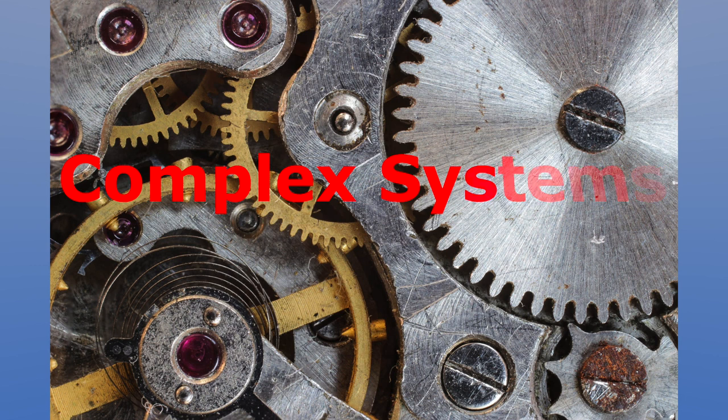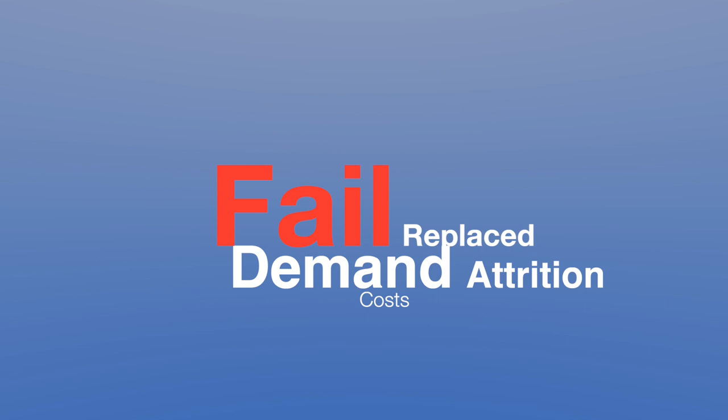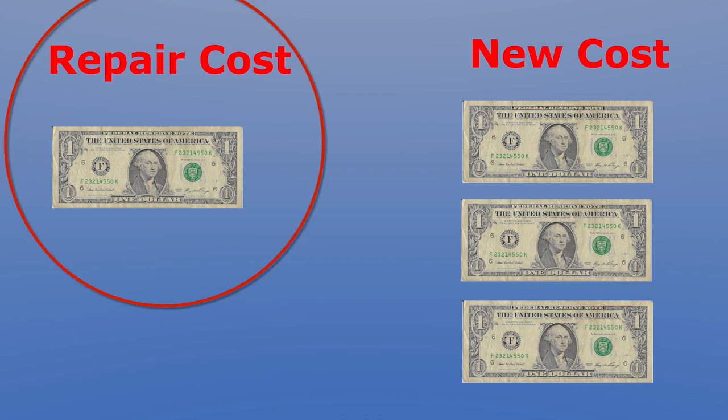For many of these components, when they fail or are replaced in scheduled maintenance, it costs less to replace them with a repaired or refurbished spare part rather than buy a new one. Such items are called reparables within the DoD.